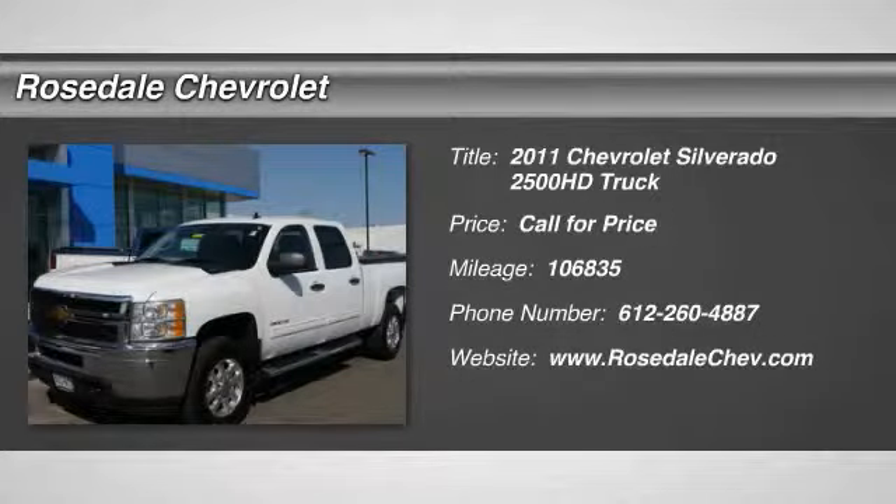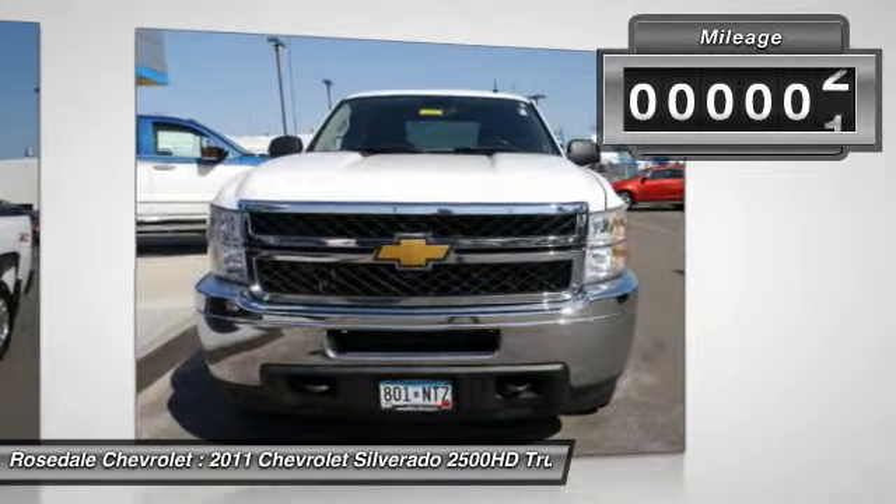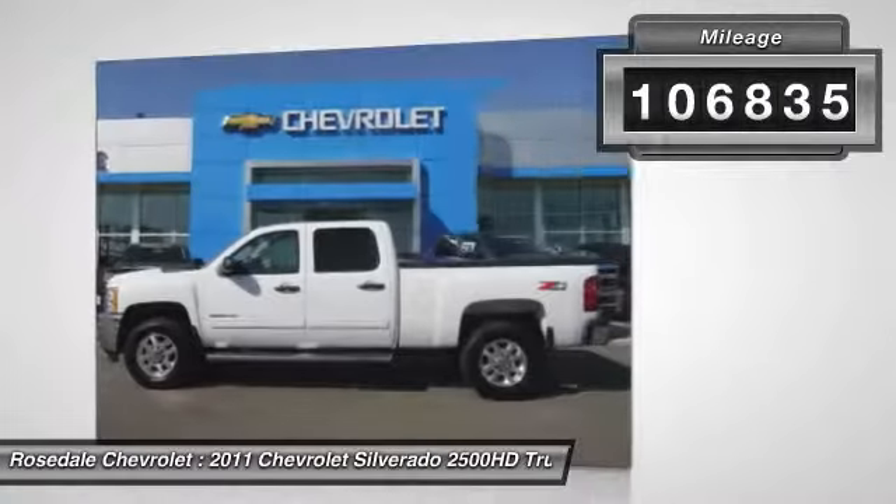The 2011 Chevy Silverado 2500 HD. This pickup truck pulls unlike any other. This vehicle has less than 110,000 miles.